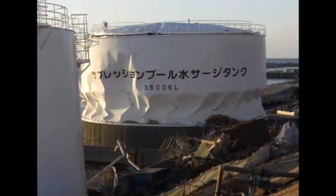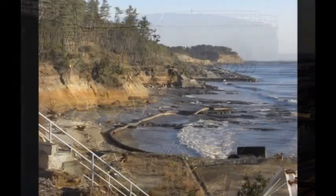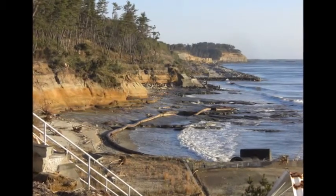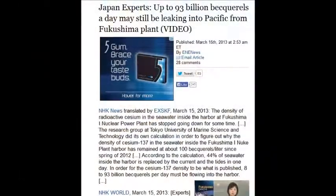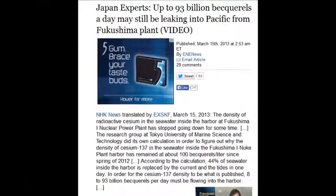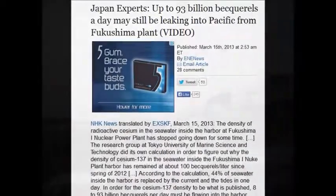100 becquerels per liter, 44% of seawater in that harbor. They claim the water in the harbor just stays there — that's impossible. As a commercial diver for 14 years, I can assure you that doesn't happen. Water cannot stay in a harbor; there's ebb and flow every six hours.